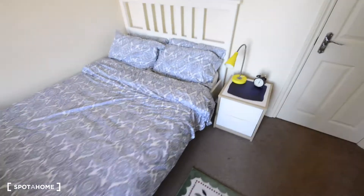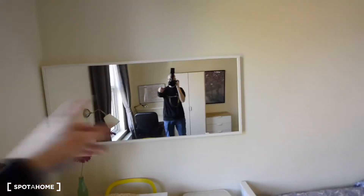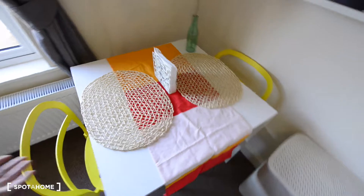That's the double bed. You also have a bedside table with a couple of drawers. As you can see, you have a really big mirror, and a table with a couple of chairs here.